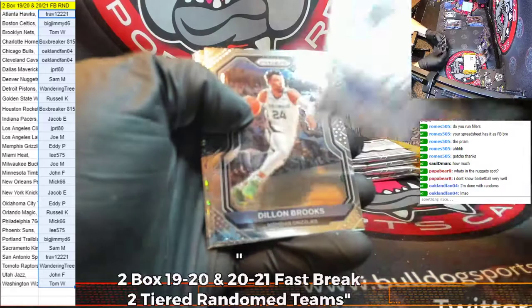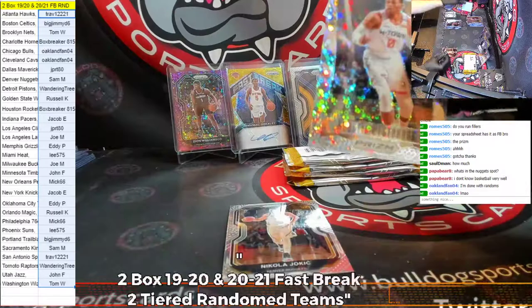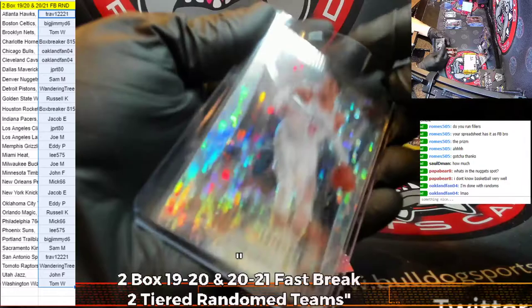De'Aaron Fox, Brooks, DeRozan, and a Russ Westbrook for Houston — the throwback retro Fast Break — followed by the Joker. Nice one there for Houston. Who has Houston is box breaker?